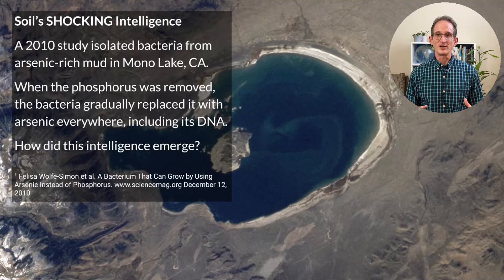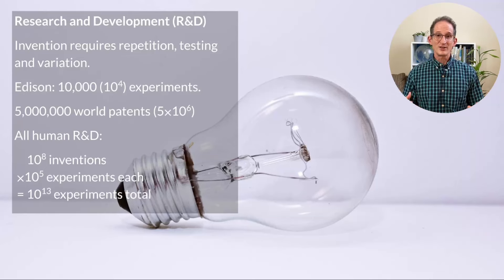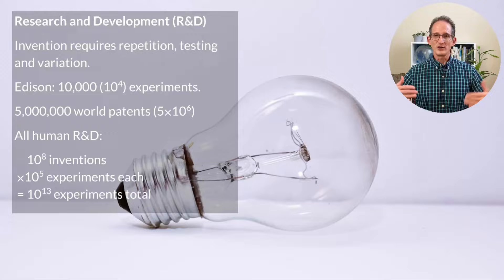The question is, how did it emerge? It had a research and development program. Invention requires repetition, testing, and variation. The Edison light bulb famously took over 10,000 experiments to perfect. Today there are some 5 million patents in the world. Let's assume throughout history the human race has had 100 million fundamentally different inventions — that's 10 to the 8th. And let's assume 100,000 experiments to perfect each one. That's a total of 10 to the 13th, or 10 trillion experiments, that have gone into building the modern world.